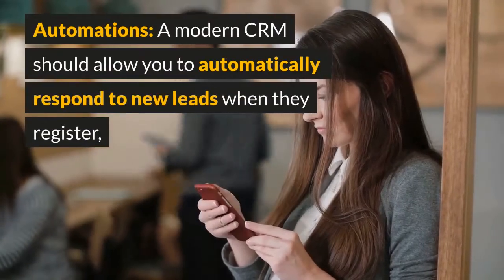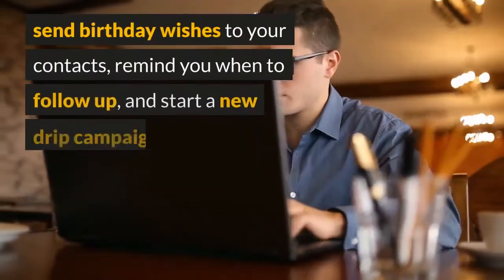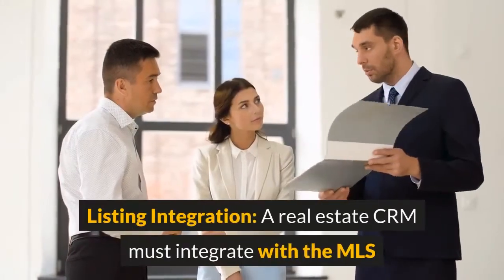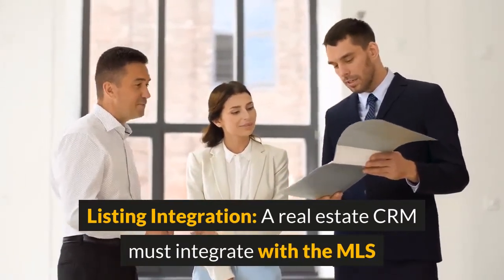The sales pipeline is an important tool for predicting your income. Automations — a modern CRM should allow you to automatically respond to new leads when they register, send birthday wishes to your contacts, remind you when to follow up, and start a new drip campaign when a lead moves to the next stage in the deal pipeline.